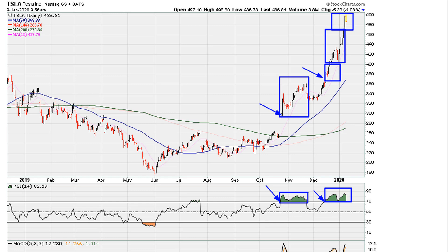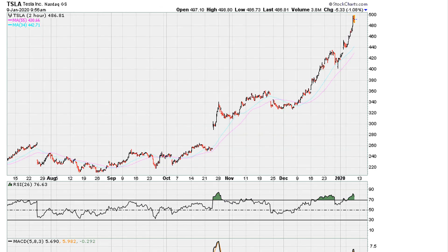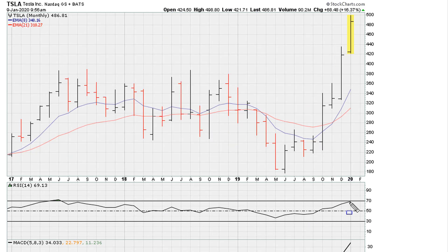We can see the same thing if we take a look at the two-hourly. Again, we've had a nice spike, and this is because generally speaking over the last couple of weeks, even on the two-hourly, the stock has held above RSI 69.1.